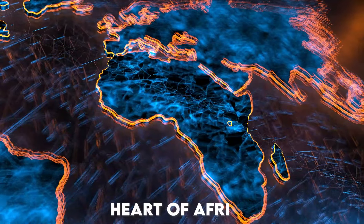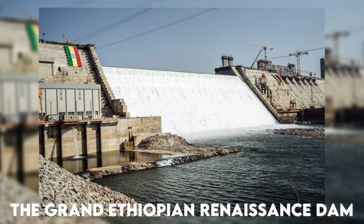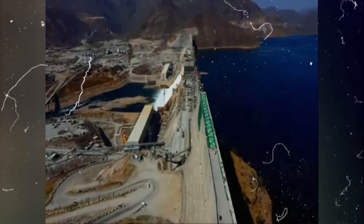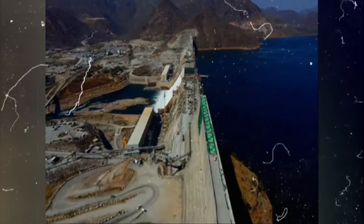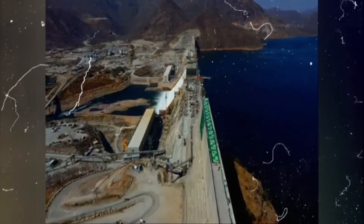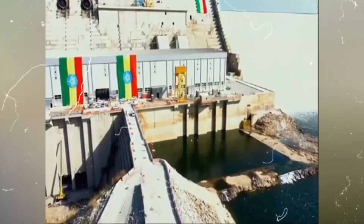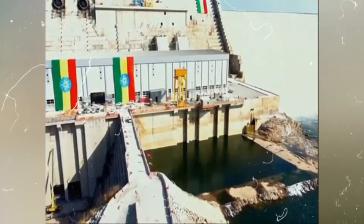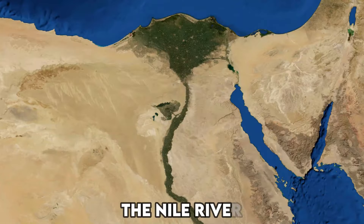In the heart of Africa, a colossal structure stands as a testament to human ingenuity and ambition — the Grand Ethiopian Renaissance Dam. This engineering marvel, decades in the making, promises to reshape not only Ethiopia's landscape but also its economic future. However, looming over this feat of modern engineering is a cloud of geopolitical tension, as neighboring nations vie for control over the lifeblood of the region: the Nile River.